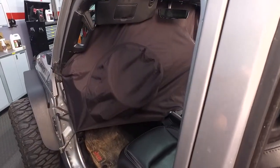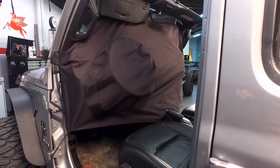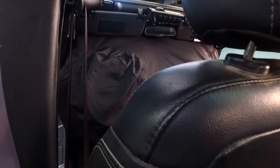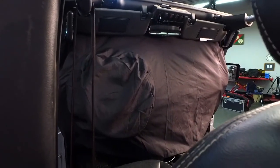I see the cutout for the steering wheel — tell me about the shape of that. The steering wheel cutout is oval, so your steering wheel can be up or down. It doesn't have to be in a certain position, so it'll accommodate either position.